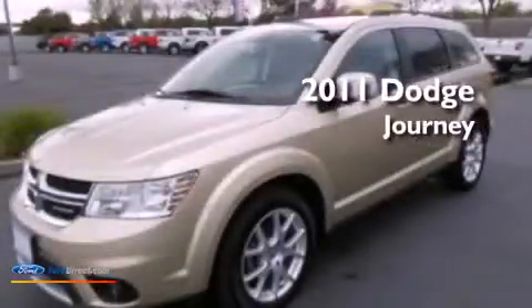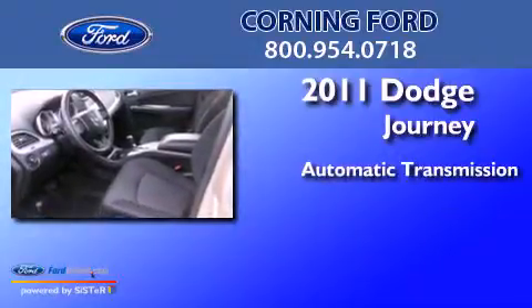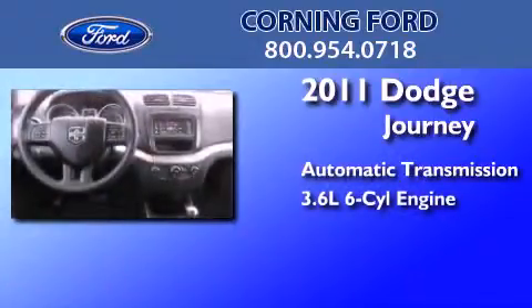This is a 2011 Dodge Journey. This crossover has an automatic transmission and a 3.6-liter V6.